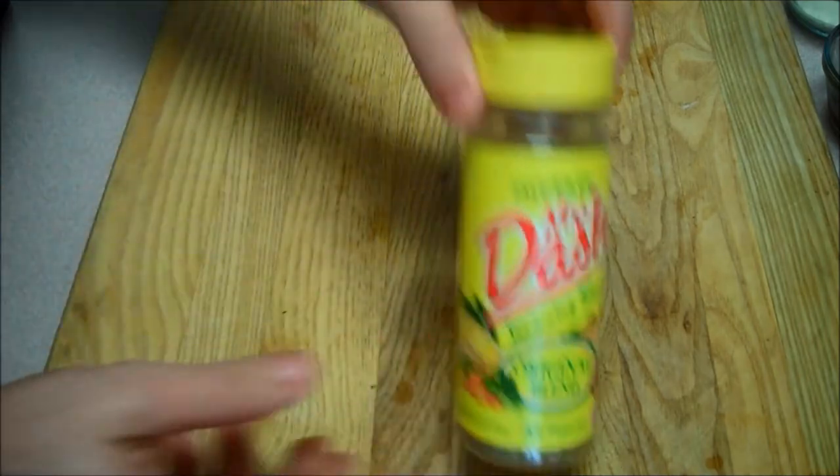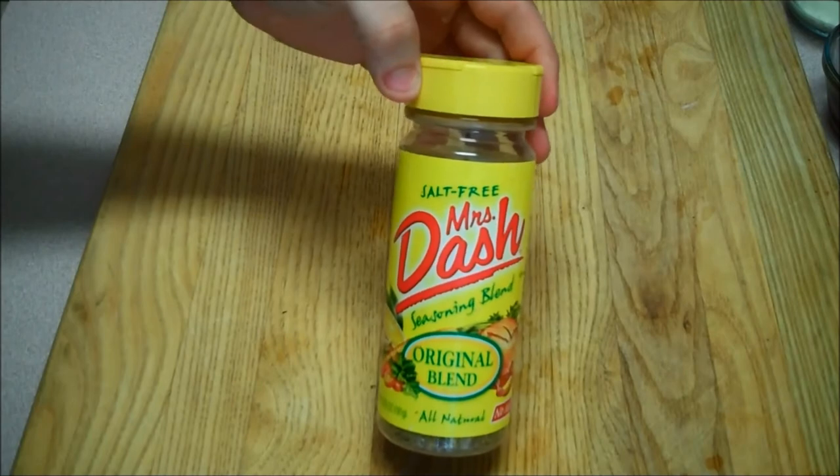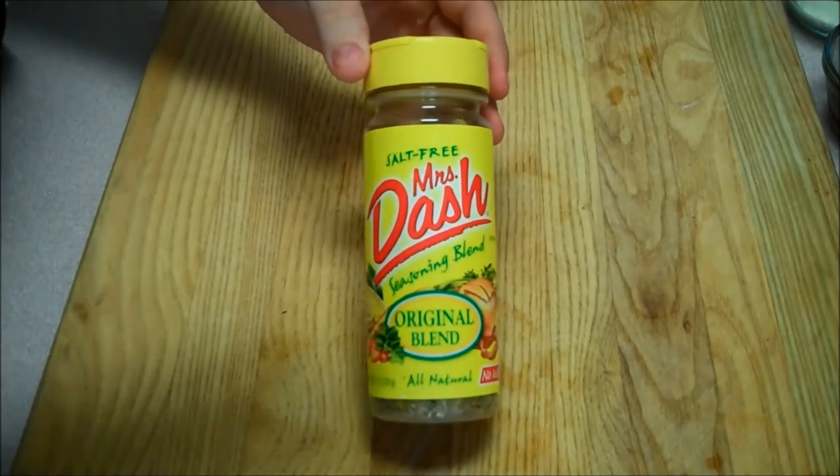Another thing I like to do is move away from condiments and towards seasonings. Here's Mrs. Dash — this is something we actually use a lot in my house. It goes great on chicken, anything — whether you're seasoning the meat before or after cooking, on salad, anything. One of the other ones I like to use is classic pepper. I have read that pepper is actually one of the most contaminated types of spices, but if that doesn't concern you, who cares.